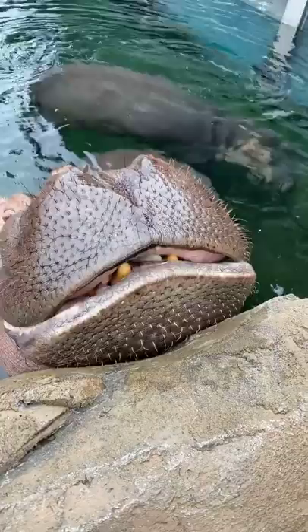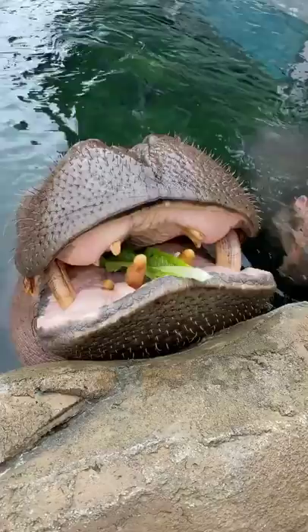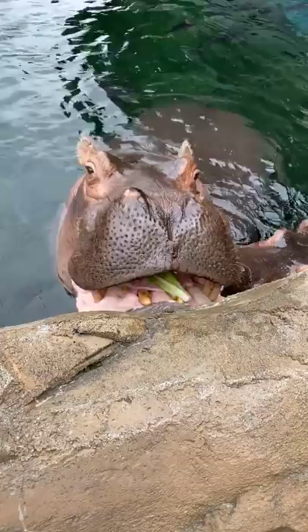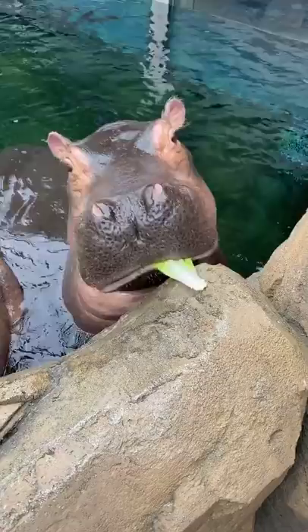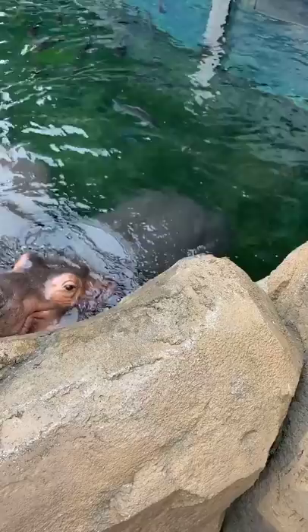Hippos will spend a lot of time in the water - up to 16 hours a day - and they actually can hold their breath for at least five minutes. New research is coming out suggesting it could be more, but about five minutes on average. They actually have a natural reflex that allows them to come up for a breath while staying asleep, which is pretty amazing. So they can be taking a nap underwater and their body will tell them to come up for a breath and they'll do that without ever waking up.